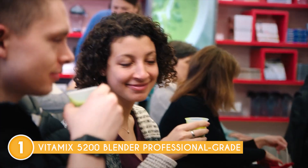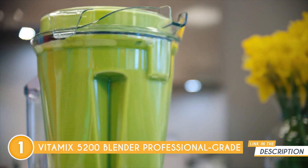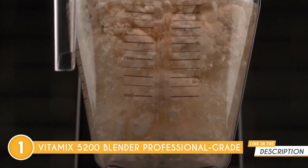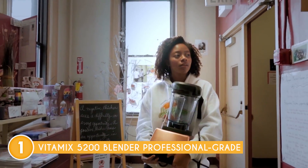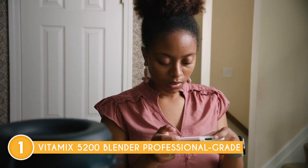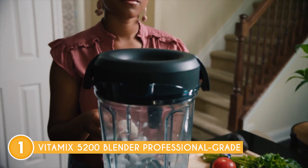Our team also liked its ability to create piping hot soups in just about six minutes. The sheer power of the blades generates friction heat, transforming cold ingredients into steaming, comforting goodness right before your eyes. When it comes to achieving the smoothest texture, this model reigns supreme. Its patented design, honed to perfection, pulverizes every ingredient with precision, leaving no seed uncrushed. From the smallest of seeds to the toughest of ingredients, the hardened stainless steel blades effortlessly conquer all, ensuring consistent and high-quality results.